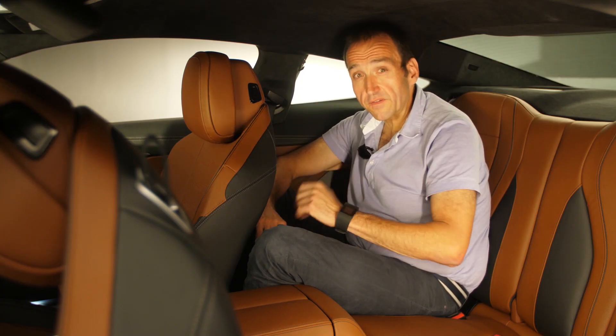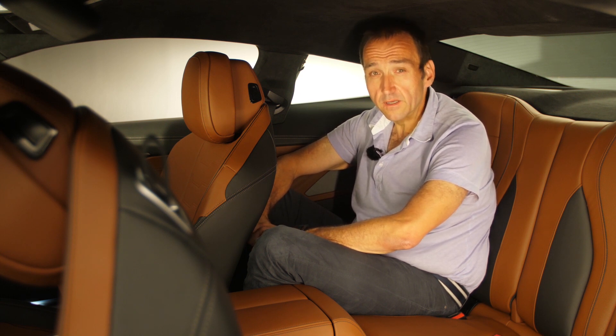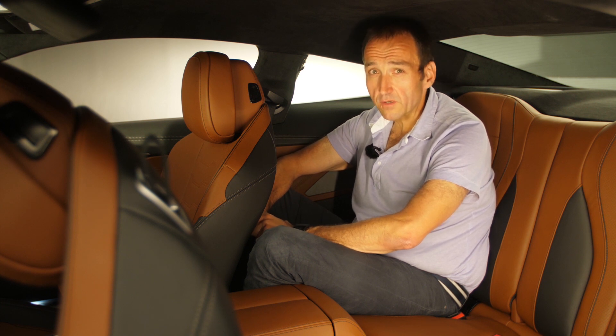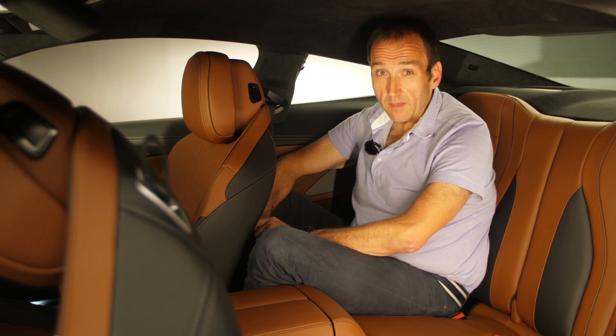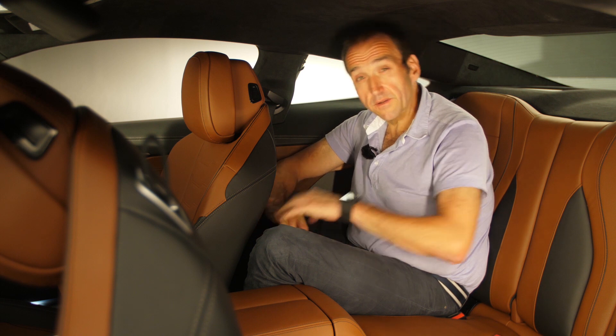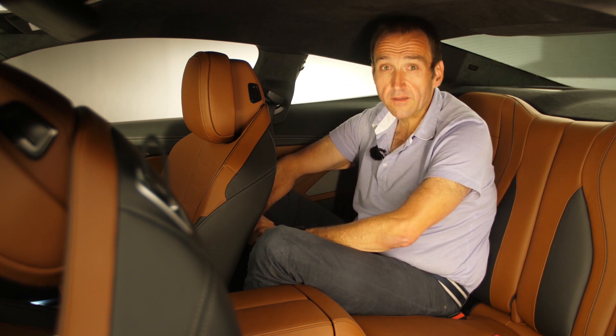As tempting as the driver's seat of the 8 Series might be, the backseat is uncomfortable. BMW is calling the coupe a four-seater, but you wouldn't even want to sit your mother-in-law on this bench. BMW is promising improvement though — first they're going to bring a convertible that gives you more headroom, and later on there's also going to be an 8 Series Gran Coupe.